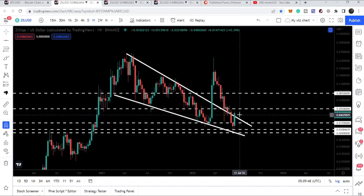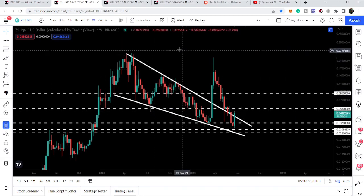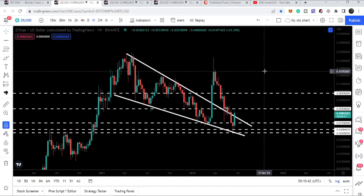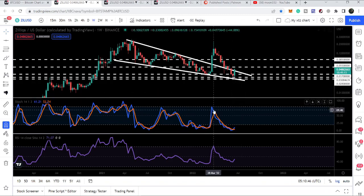Soon we can also expect a closing on the weekly time frame chart as well, which will be a really very big breakthrough. The target after this breakout is still 23 cents, and after breaking out 23 cents we can expect a long-term bull run.